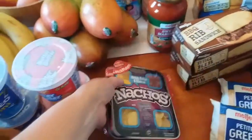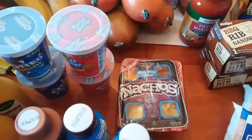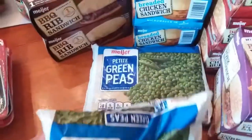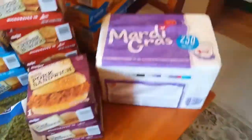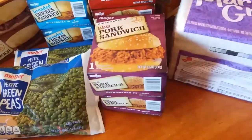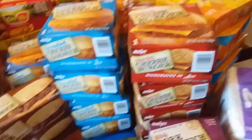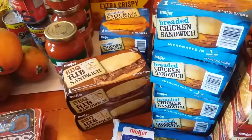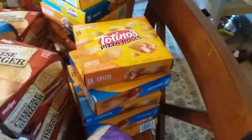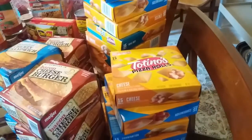I do let her have those about once a week, same as chips. She's got two of those. I got some frozen petite green peas and I needed napkins so I grabbed those. Then we got two pork sandwiches, quite a few cheeseburgers, quite a few chicken sandwiches, some barbecue rib sandwiches, some spicy chicken sandwiches, more cheeseburgers, and quite a few pizza rolls — those are great for after-school snacks.